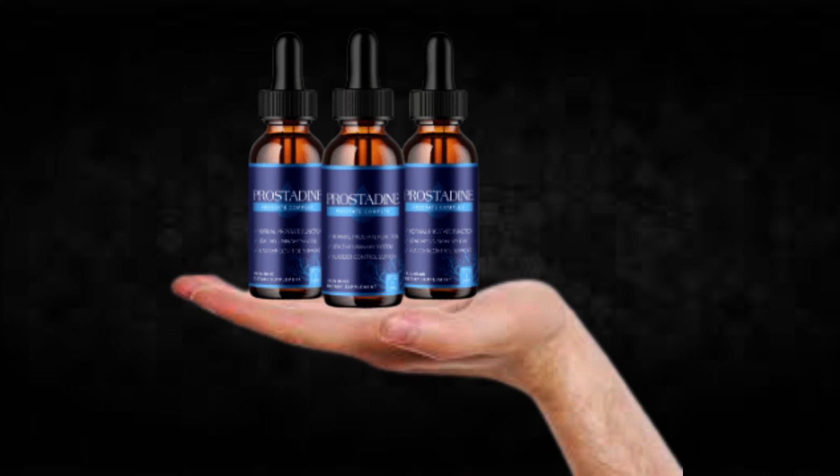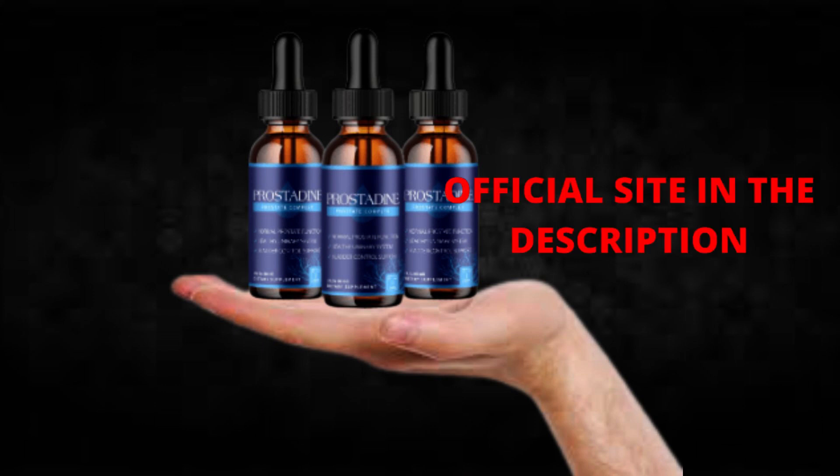Also, for Prostadine to work, you need to take the treatment seriously. You need to take it every single day, or else you won't see great results and you'll get frustrated. You can see initial results in the first month, but most people have better results after 3 months of using this product.